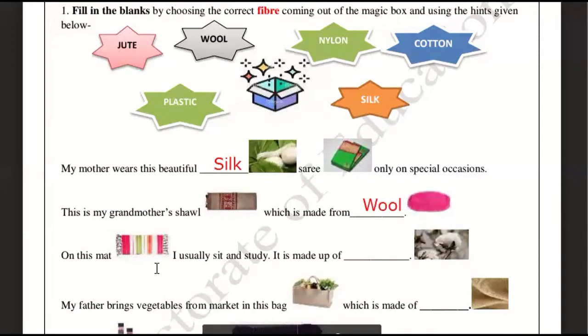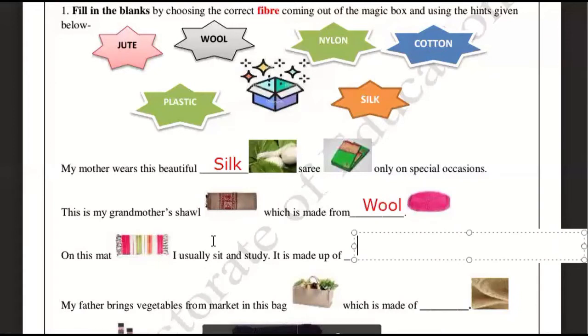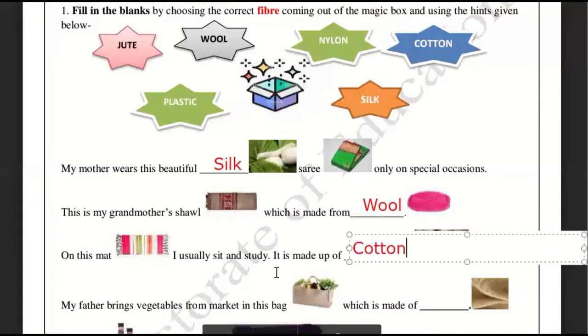On this mat, I usually sit and study. It is made up of — so which material is the mat made of? You can also look at the image. It is made up of cotton.